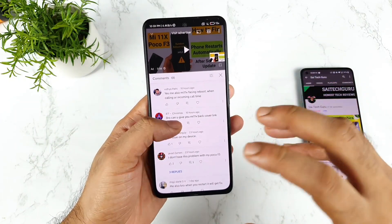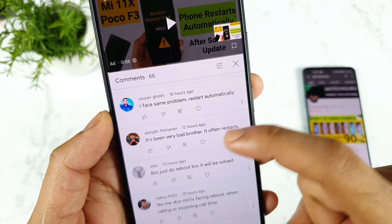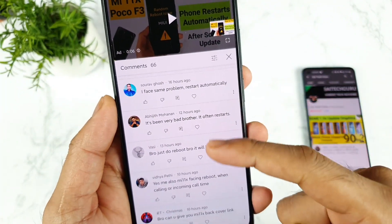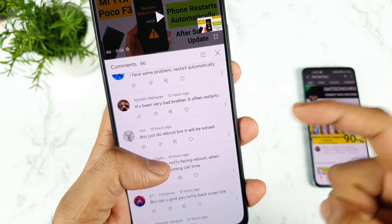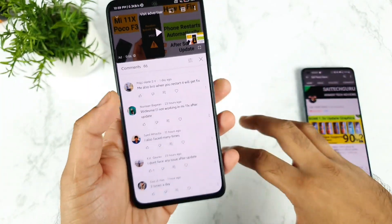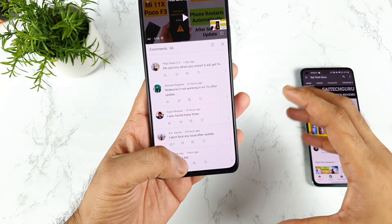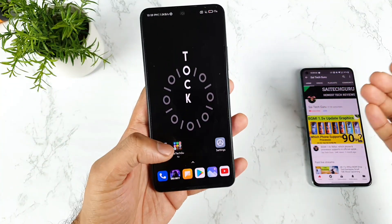This issue is not happening with everyone — it's happening with only a few users. As you can see, these are the comments I received for the video. It's been happening often, with frequent rebooting. I'll explain what comments I got from my subscribers and viewers, and thank you for all the feedback.